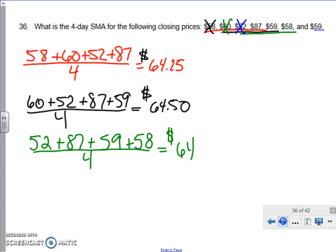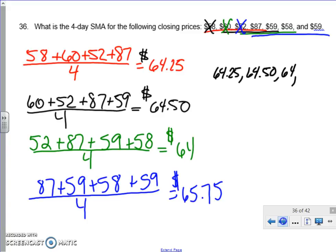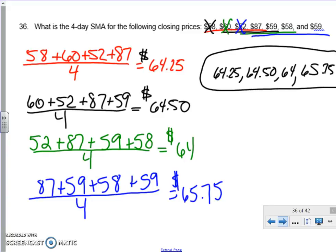Finally, we cross out the 52 and do the final four values. So we have 87 plus 59 plus 58 plus 59, all divided by four, and we end up with 65.75. So the four-day SMA values are: 64.25, 64.50, 64, and 65.75. That is the final answer.